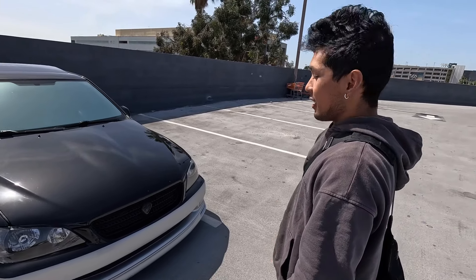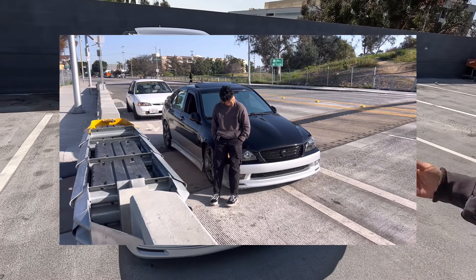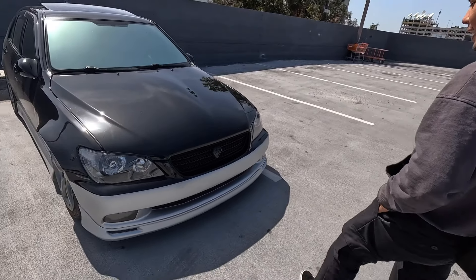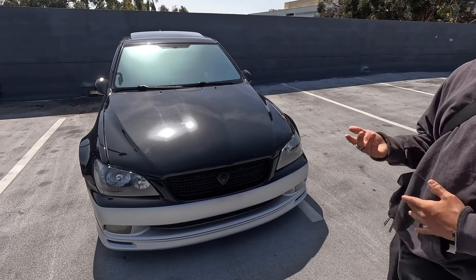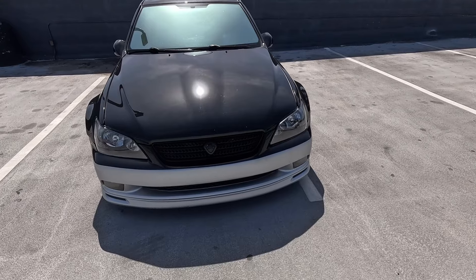I bought the car with 90,000 miles for four grand in San Diego from a pilot at the airport. He wanted nine grand, but it needed a lot of maintenance — needed cats, had an oil leak. So what are you running performance-wise?